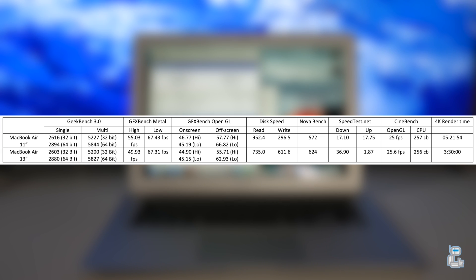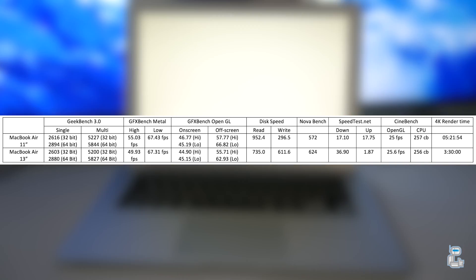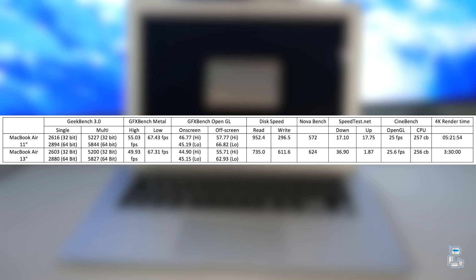The next test I conducted was a disc speed test. The 13 inch MacBook Air gave a better write speed compared to the 11 inch model — in fact the speed was near enough double. Looking at read speeds, the 11 inch model gave a speed of 952.4 megabits per second, compared to the 13 inch's 735.